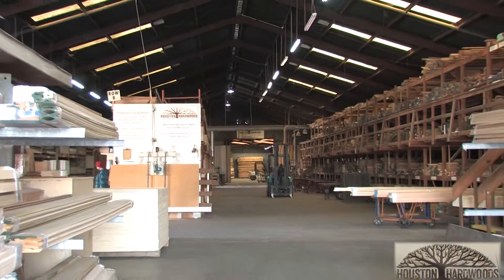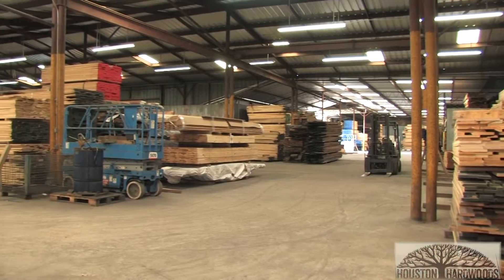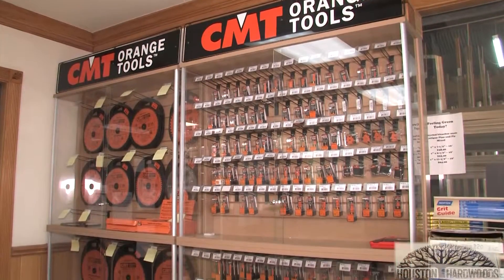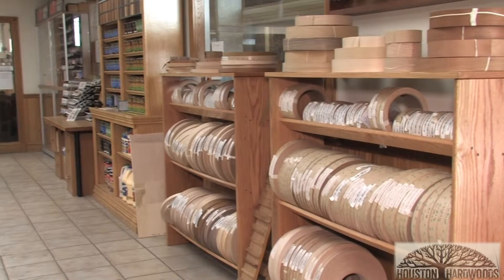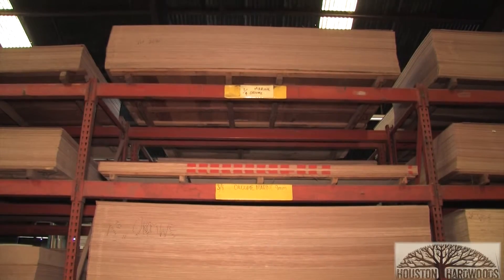We have most of your typical domestic hardwoods, like oak and ash and cherry, and numerous exotic woods, like zebra wood and cocobola. We stock a wide variety of the General Finishes gel stains, as well as the water-based stains. We carry a wide variety of veneer edge banding, and also a wide range of marine plywood for boat construction and the marine industry.